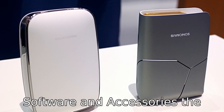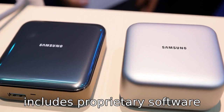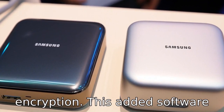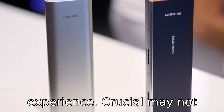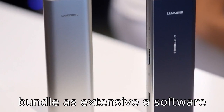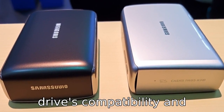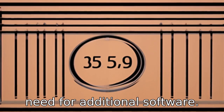Difference 6: Software and accessories. The Samsung T5 typically includes proprietary software that facilitates drive management, firmware updates, and encryption, enhancing the overall user experience. Crucial may not bundle as extensive a software package, focusing more on compatibility and functionality with standard operating systems without the need for additional software.